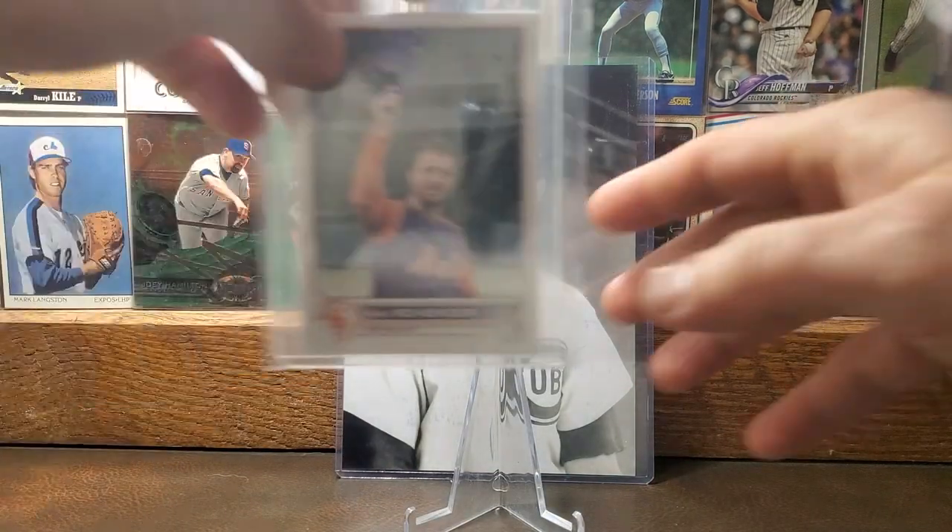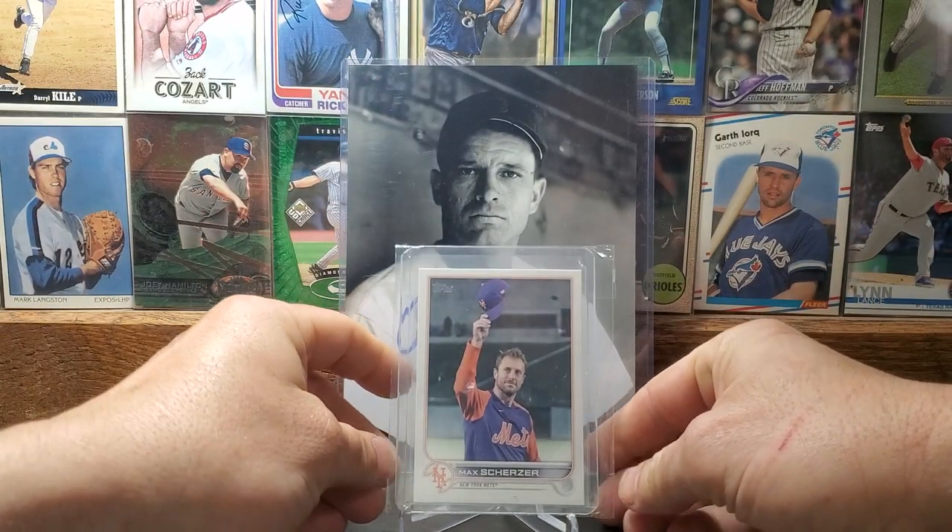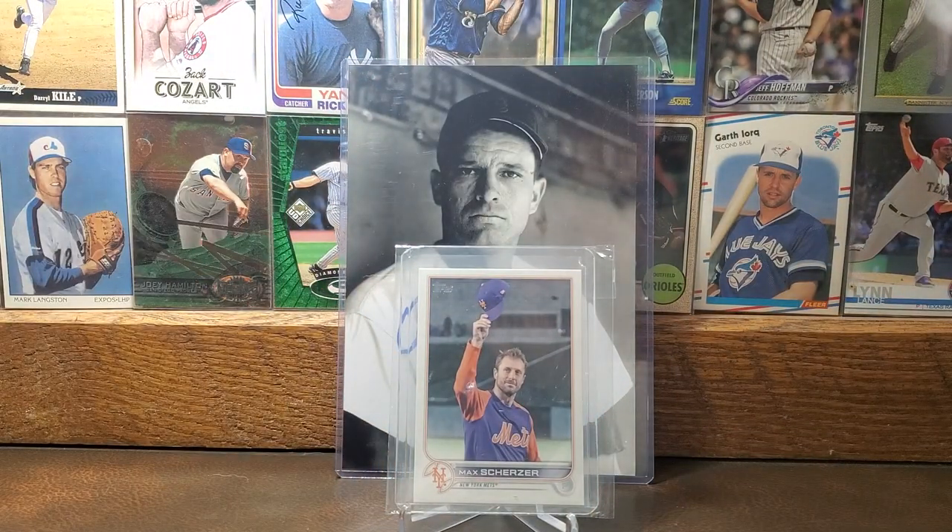We'll end it with some Max Scherzer. Here's a 2022 Topps image variation of Scherzer — guaranteed Hall of Famer, really like him, just kind of a class act dude. Appreciate your guys' support and take care, thanks again.